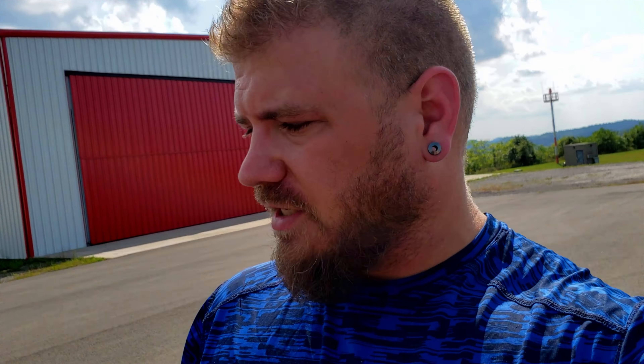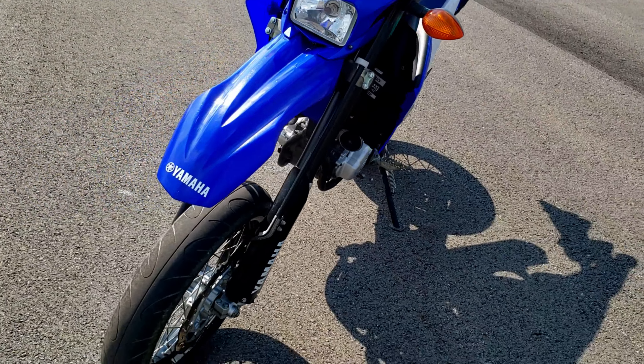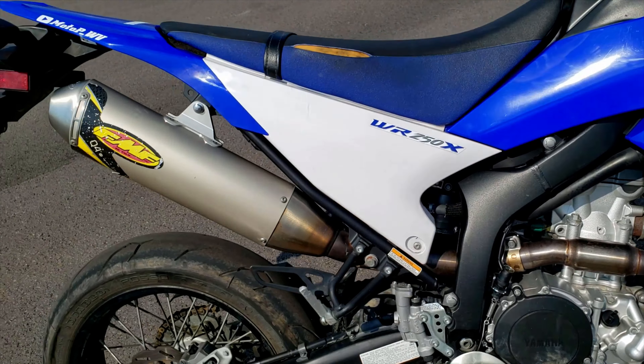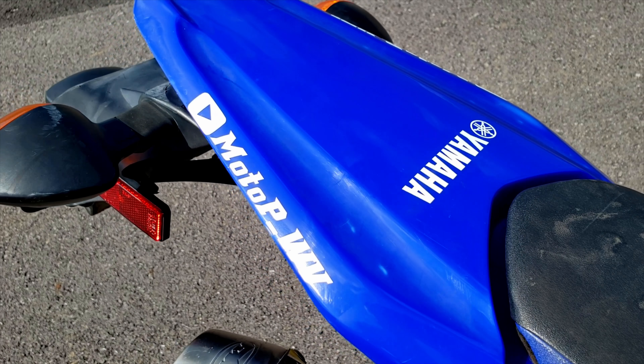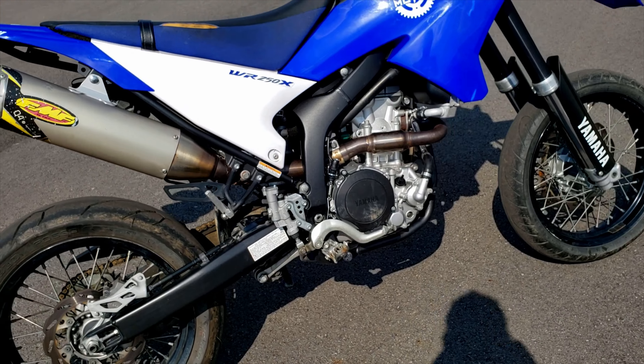Alright guys, got the thumbnail shot — you can see me right up here. Now I'm going to go over the good and the bad of this bike. Like I said, it's a 2008 WR250X, bought off a gentleman in Altoona, Pennsylvania for a pretty good price. It's got 11,980 miles on it as of right now. I've already put my channel decals on it — the Yamaha M sticker on the front, my Moto P logo on the front and sides, as well as the YouTube channel name.